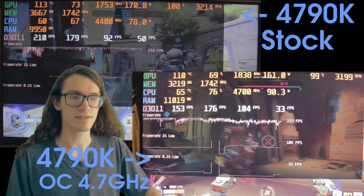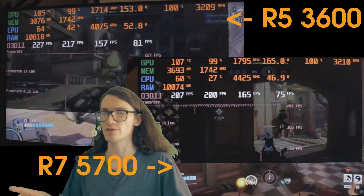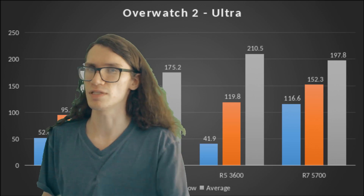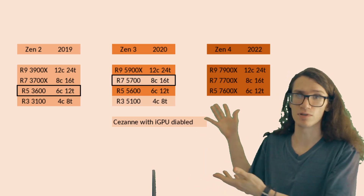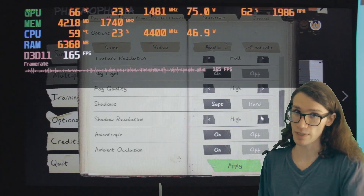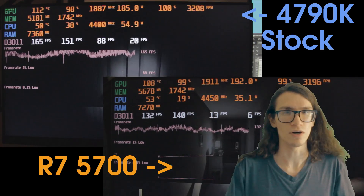Overwatch 2 on ultra settings: I didn't see any uplift from the 4790K overclock, and the system still seems CPU-bound on that chip. On both the 3600 and 5700, the GPU is pinned at 100%, though within average frame rates there wasn't much benefit to the faster chip. In frame times, the 5700 did seem a bit tighter and smoother — there could also be variance due to different maps. Either way, all CPUs did fine here, even this 10-year-old chip — perfectly playable. Phasmophobia on highest settings with TAA on Tanglewood: all CPUs had the same averages and the same potential for stuttering when turning on equipment. The GPU is at 99% most of the time, so until I get a better card it'll be hard to tell the difference.